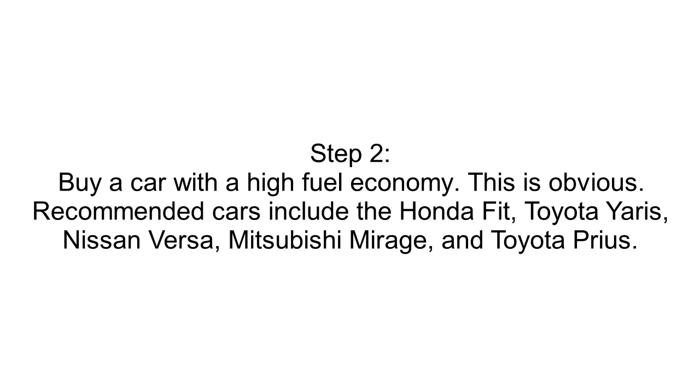Step 2: Buy a Car with a High Fuel Economy. This is obvious. Recommended cars include the Honda Fit, Toyota Yaris, Nissan Versa, Mitsubishi Mirage, and Toyota Prius.